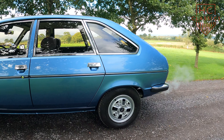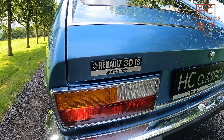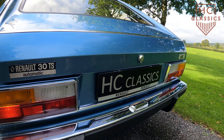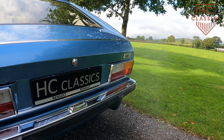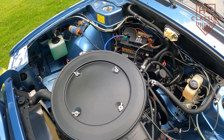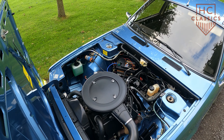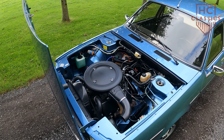The 30TS combined elegance, comfort, and practicality in a way that set it apart from many other cars of its era. It embodied Renault's ambition to break into the luxury market with a car that was as refined as it was innovative, showcasing forward-thinking features and a unique blend of style and versatility.